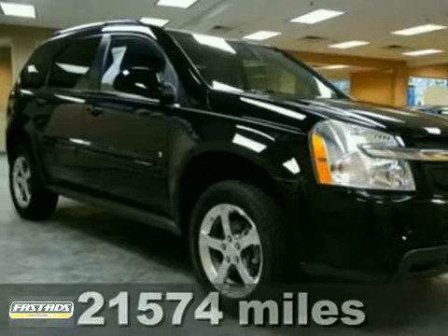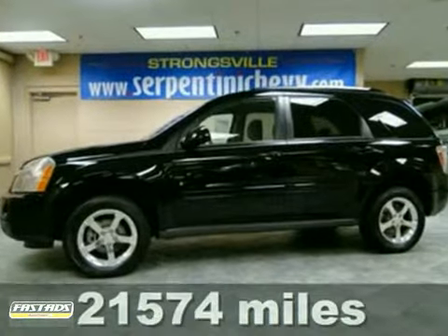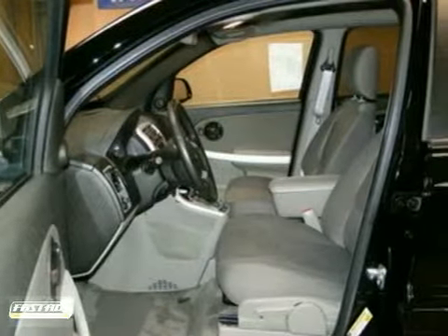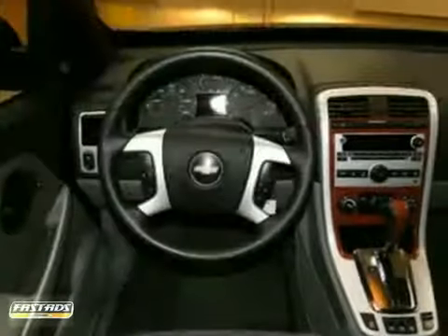You can't go wrong with this 2007 Chevrolet Equinox LT. With all-wheel drive, a powerful V6 engine, and aluminum wheels, it's bound to sell fast.